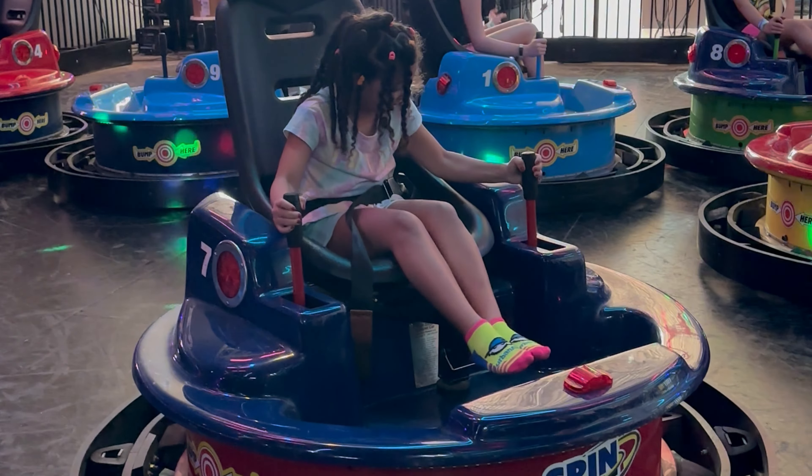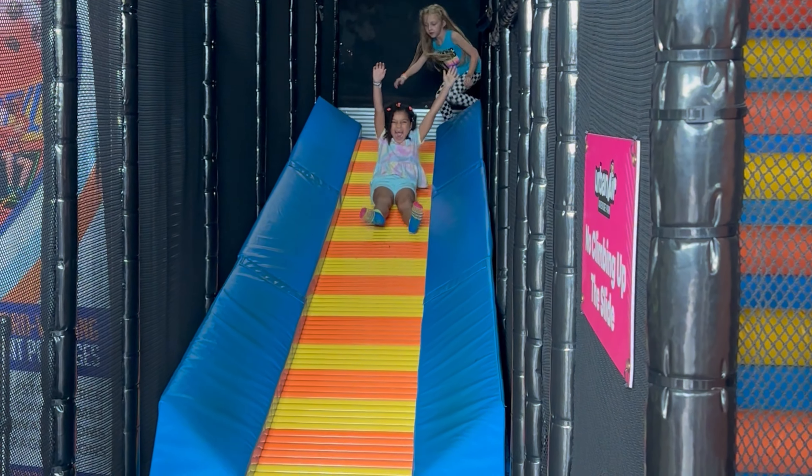Hey guys! My camera's dying already — I've been recording all day doing a YouTube video. I just want to chime in: we are heading to the movies to see 'Strange World,' a cute kid movie that just came out. My daughter has a vacation where she doesn't have school all week, so we're filling the week with activities. We went to Urban Air and had a chill day, and today I worked with my assistant.